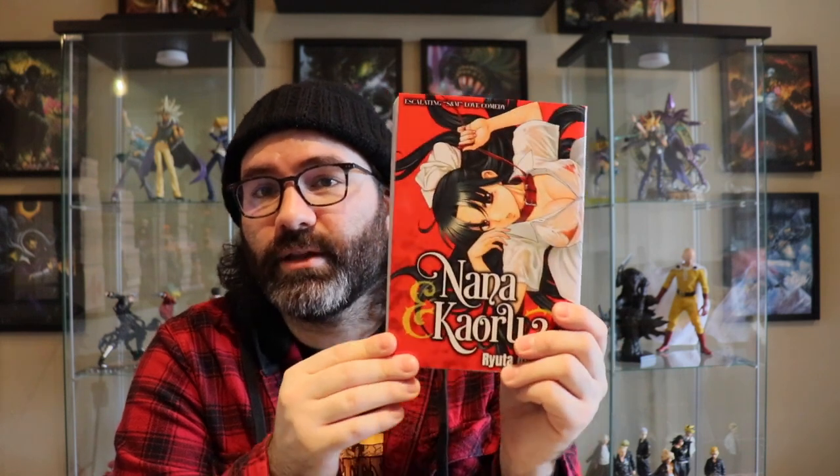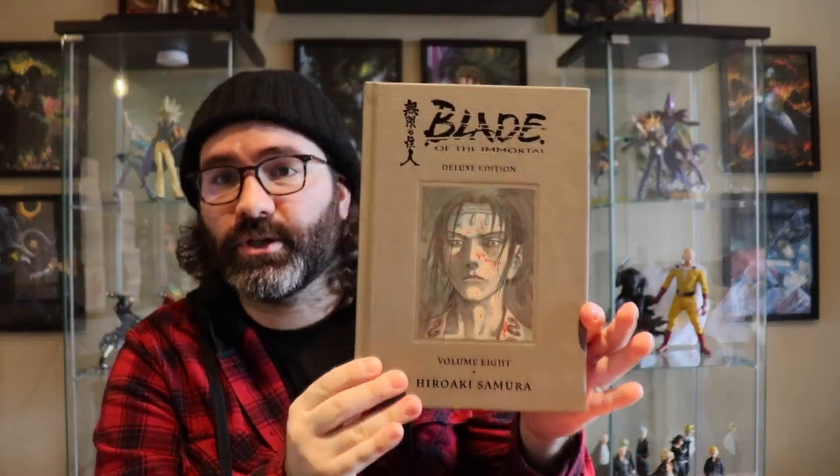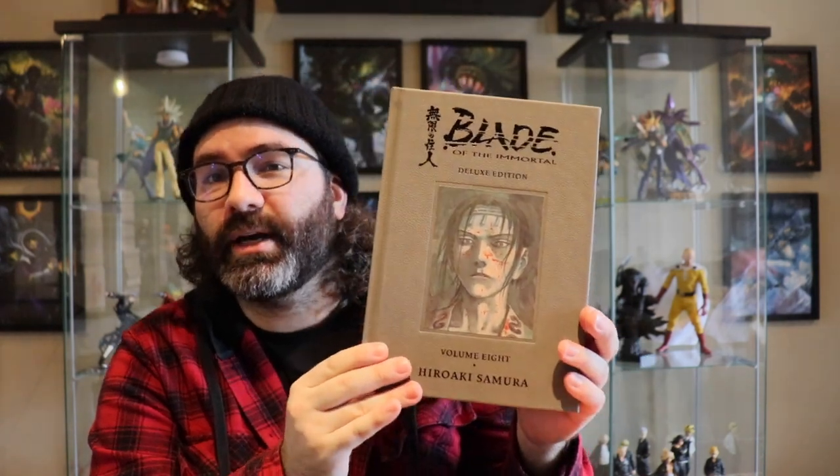For those who are fans of Nana and Kaoru, please pick up this release and support the series so it can get further volumes. Then from Dark Horse, Blade of the Immortal Hardcover Deluxe Edition volume eight — we are two volumes away from finishing the hardcover run and I'm very excited about that. Now let's jump into the Viz releases.